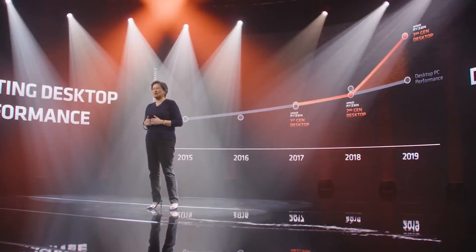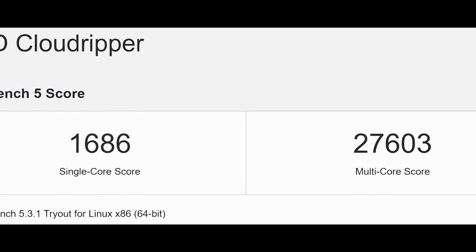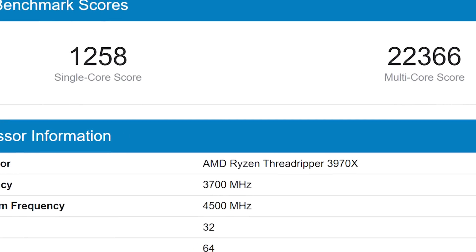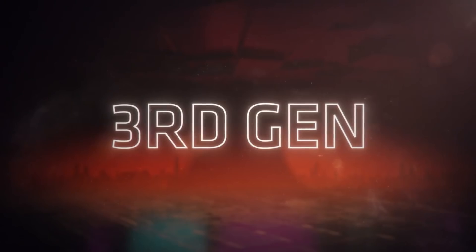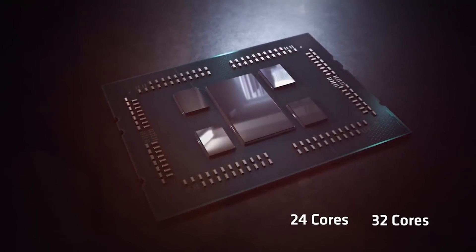On Geekbench 5, we see it scoring 1686 for the single core and 27,603 for the multi-core. For the CPU benchmark scores, we see 1258 for the single core and 22,366 for the multi-core. To put these in context, focusing on the Geekbench 5 results, there's a 34% higher single-core result and 23% higher multi-core result than the currently offered Threadripper 3970X with 32 cores. Obviously this is just one test, but that's still a pretty impressive gain.